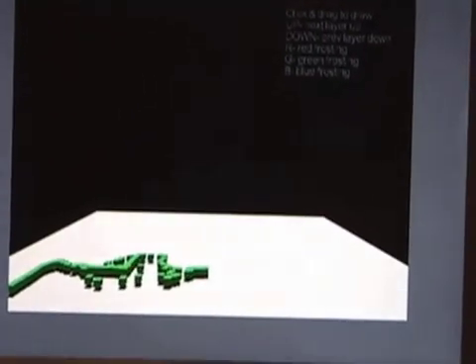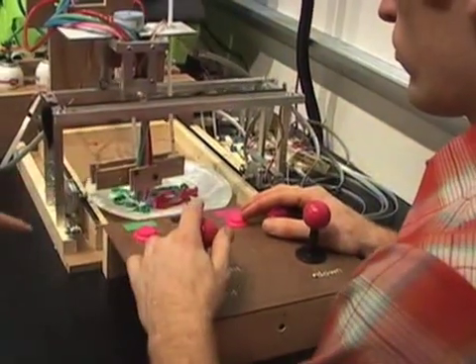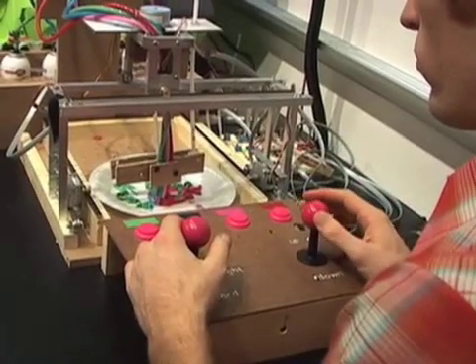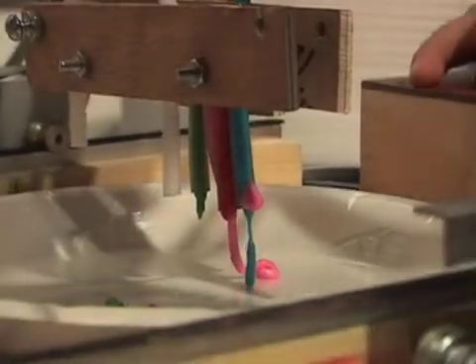It teleports your sculpture into real life. For today, for the show, we have it hooked up to a joystick controller that allows you to move it backwards and forwards and to the right and the left, and then we've also got one that lets you go up and down so that you can draw slices. And then you press these buttons to make it squirt.